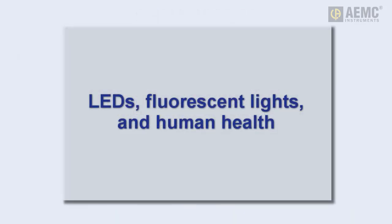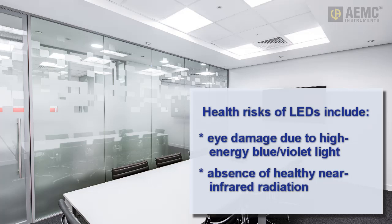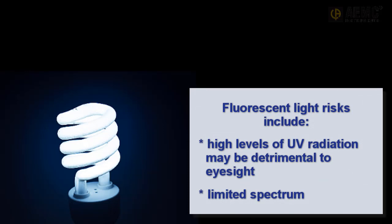Although research is still ongoing, evidence appears to be mounting about the potential health risks associated with LED and fluorescent lighting. Medical researchers have found that prolonged exposure to LED lights may cause irreparable damage to the retinas of the human eye. LEDs typically produce light in the high-energy blue and violet end of the visible light spectrum, which can be particularly damaging to structures within the eye. In addition, LEDs do not produce near-infrared radiation, which many medical professionals believe is necessary for overall health. Fluorescent lighting has also been studied for potential detrimental health effects. Some fluorescent lights emit high levels of ultraviolet radiation, which has been cited as potentially damaging to vision. One study estimates that fluorescent lighting may increase UV-related eye diseases by up to 12%. As a result of these and other potential health issues, many are paying special attention to the levels of LED and fluorescent lighting in their facilities.